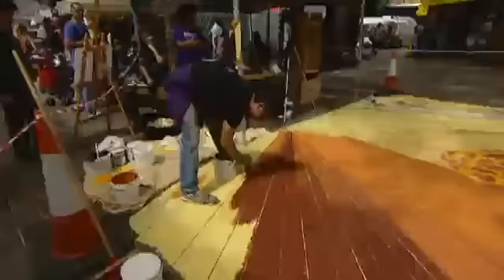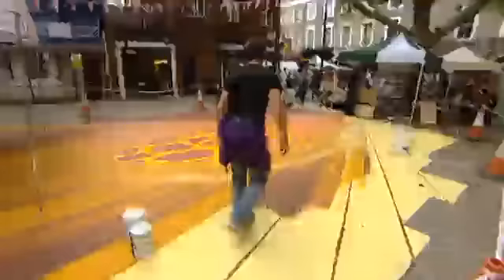Müller didn't study art. He taught himself the basics of 3D painting. To create the illusion of three-dimensionality in his new work Evolution, he created a number of lines running across the picture with the help of ropes. They all come together at a set point.